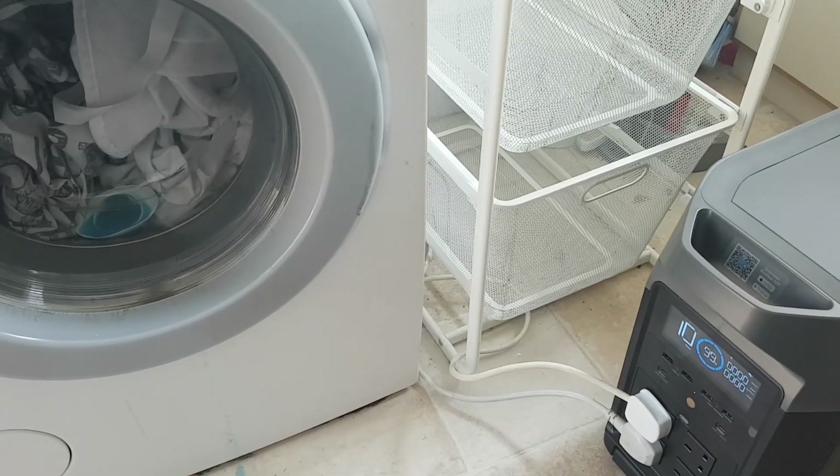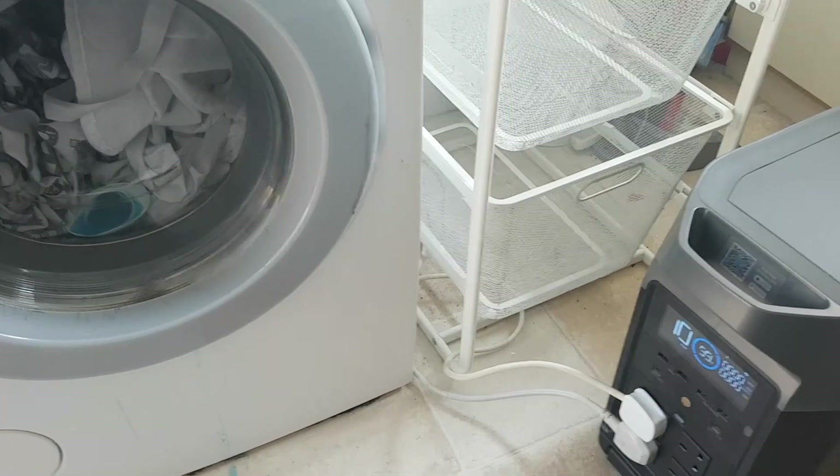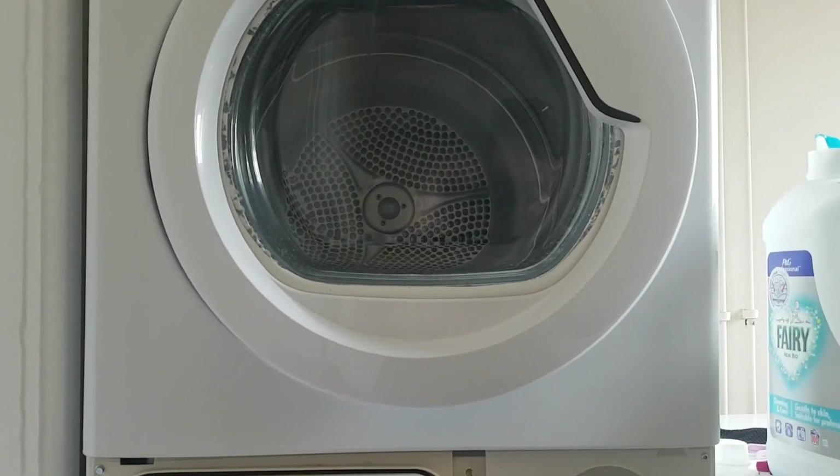Hello, welcome to some more testing with the EcoFlow Delta Pro. Today's laundry day, so I figured it would be a good day to find out how much energy both a washing machine and a tumble dryer use.